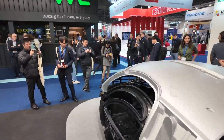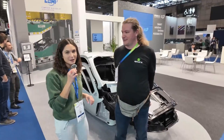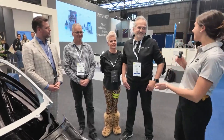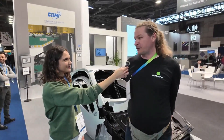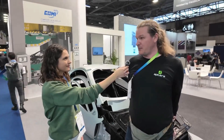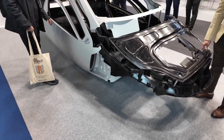Furthermore, Aptera's expansion into Europe signifies a bold step towards global growth. By tapping into new markets and navigating regulatory complexities, they're not just diversifying their customer base but also enhancing their brand presence on a global scale. This move demonstrates foresight and adaptability — essential qualities for sustained success in today's rapidly evolving automotive industry.